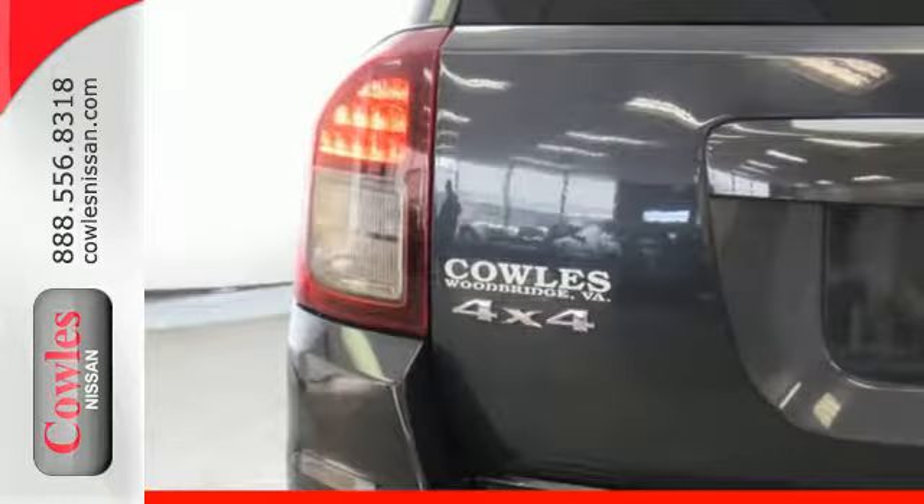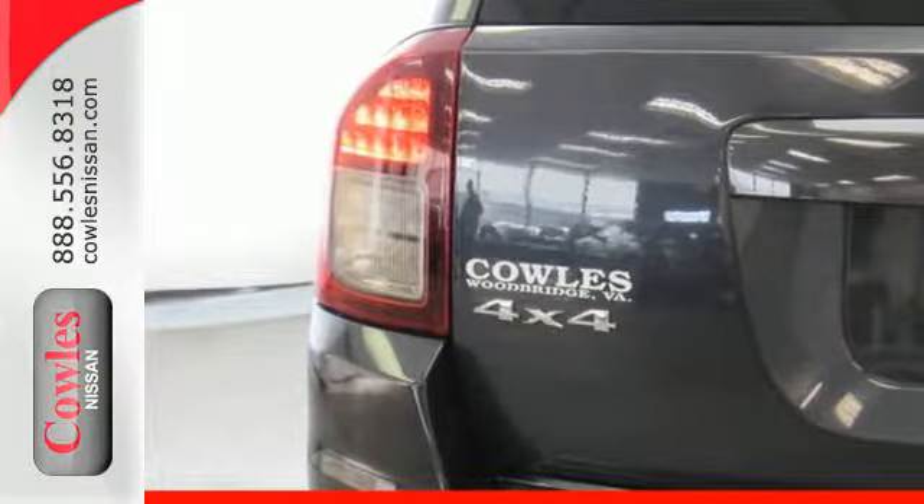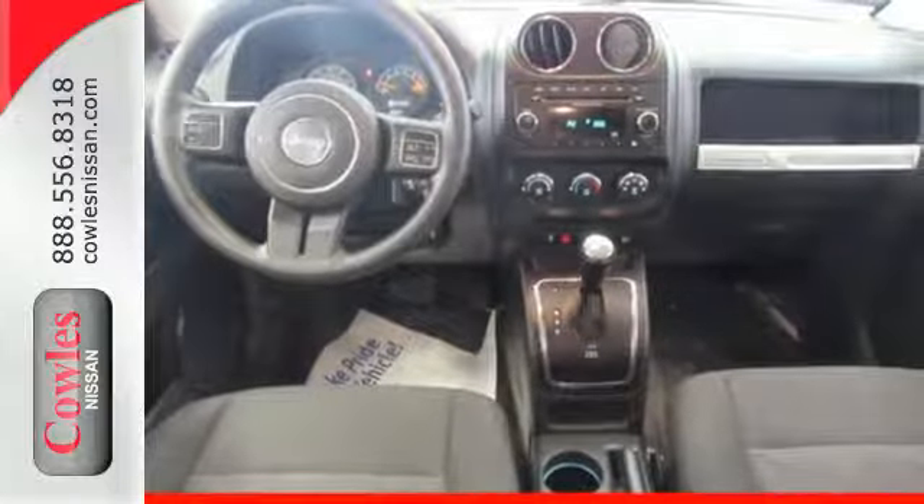Heading north, east, south, west, and all points in between is a lot more fun in a Compass. Take it home today.